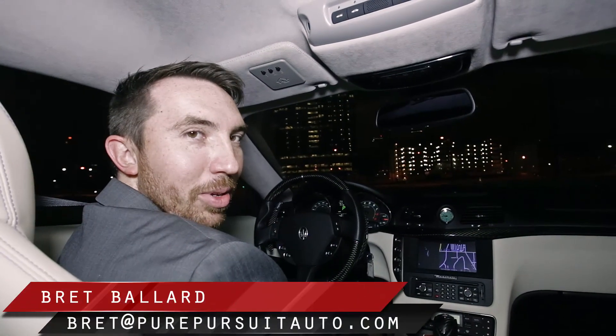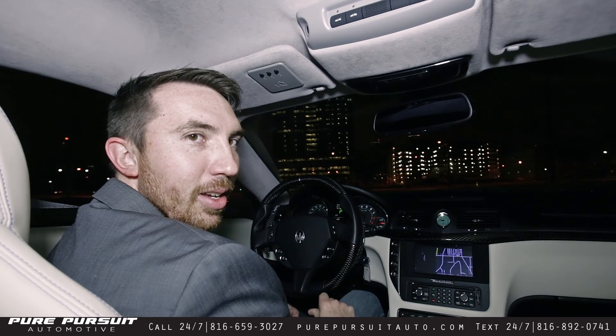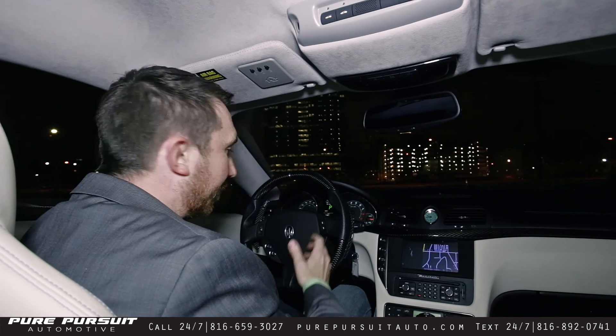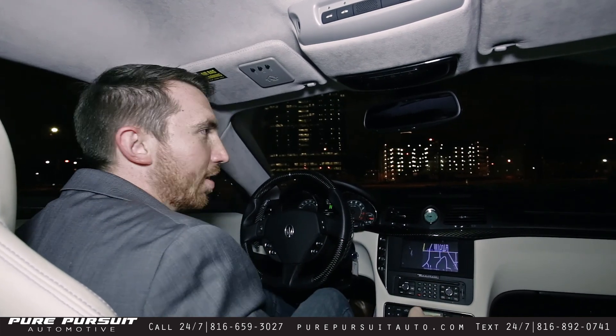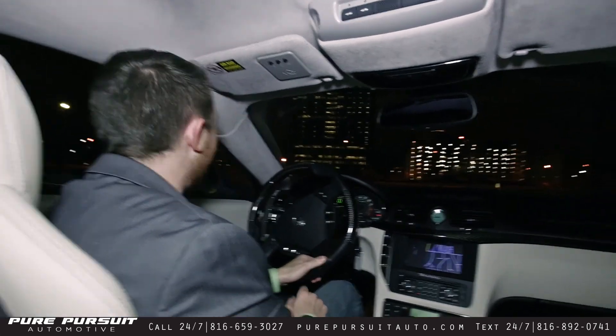Hey everybody, Brett here at Pure Pursuit. We just got in this beautiful 2015 Maserati Gran Turismo MC Sport Line. Fantastic car. We're going to go ahead and do the test drive portion of the video now, so I'll go ahead and start driving.